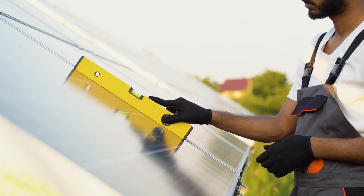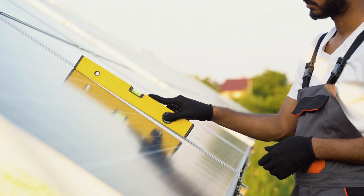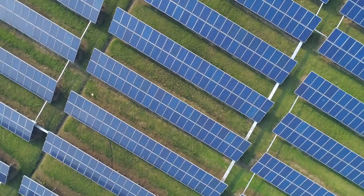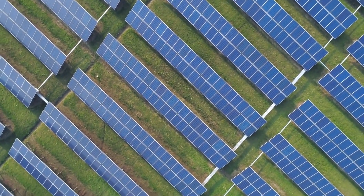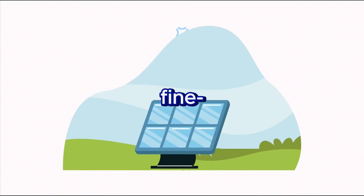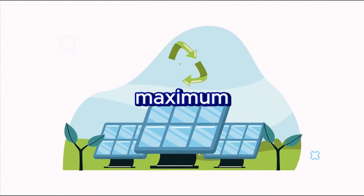It's that simple. If you want to get even more precise, there are online tools and apps that calculate tilt angles based on your exact location and local weather patterns. These tools can help you fine-tune your setup to get the maximum energy output.